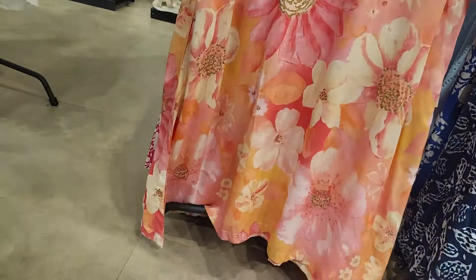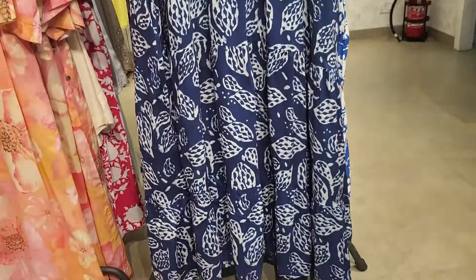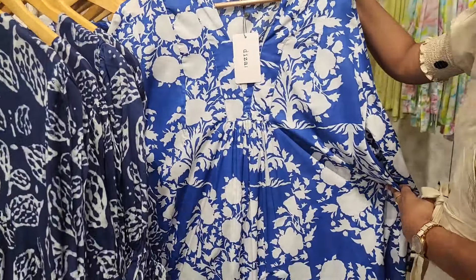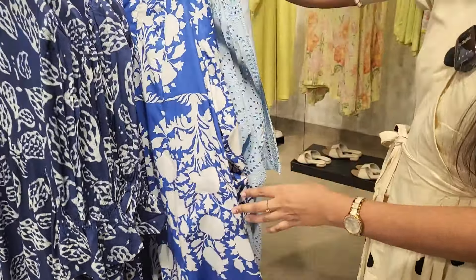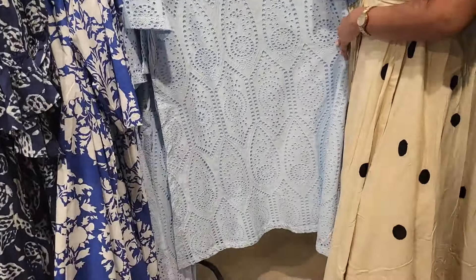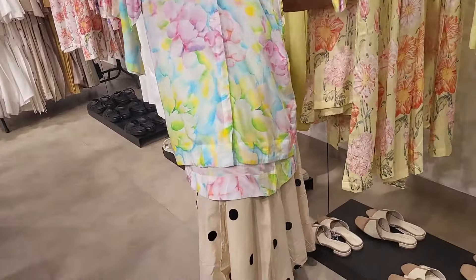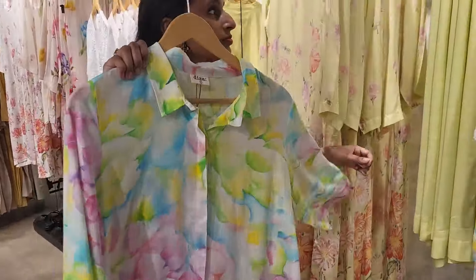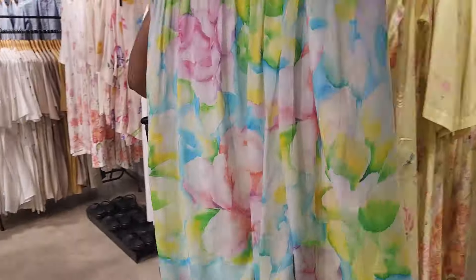This is a long floral print. If you want, please press the like button and share it with friends. This is a quad set. There are different designs and different prints in the quad sets, same as the one size top.